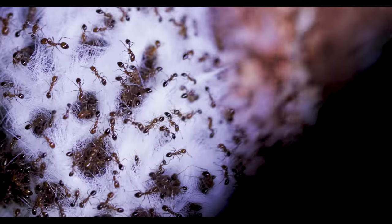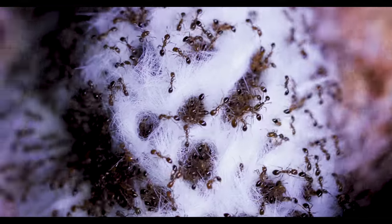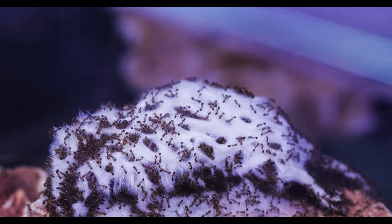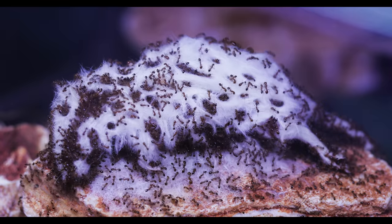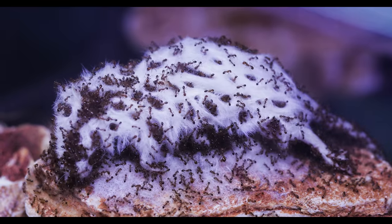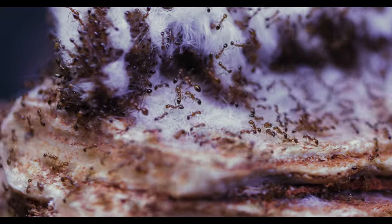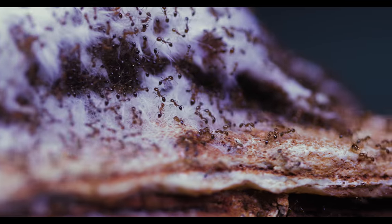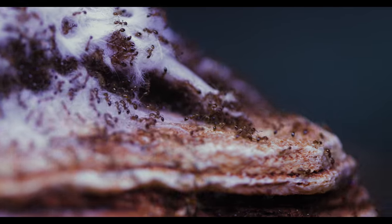I wondered how long it would take for the ants to finish this entire mouse. How long do you think it will take the Fire Nation to fully consume this mouse? Leave your guesses in the comments, and go back to your comment at the end of this video to let us know if you guessed correctly. Whatever the time frame, I hoped they would finish it as soon as possible, because I was not looking forward to the smell of decaying mouse in the ant room.